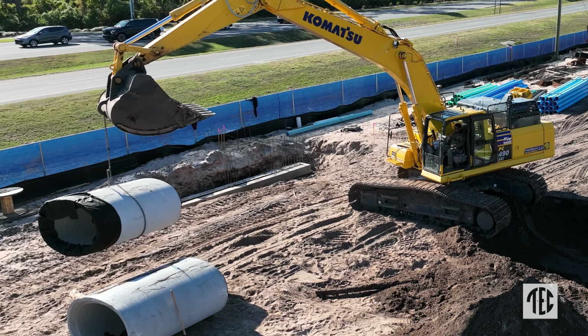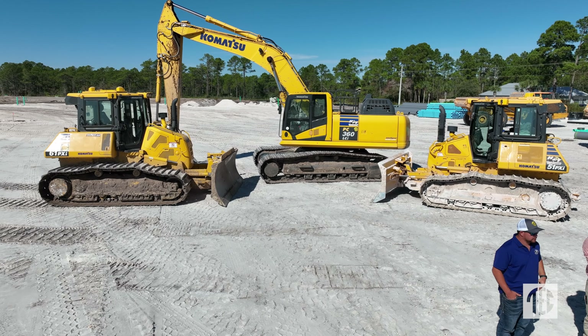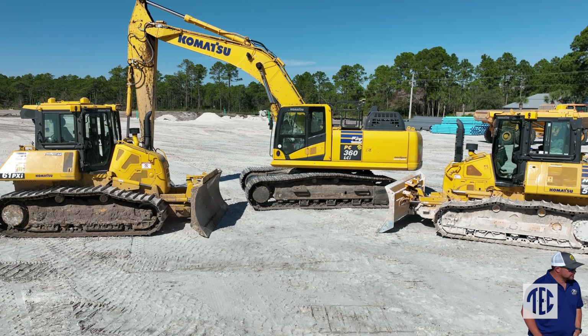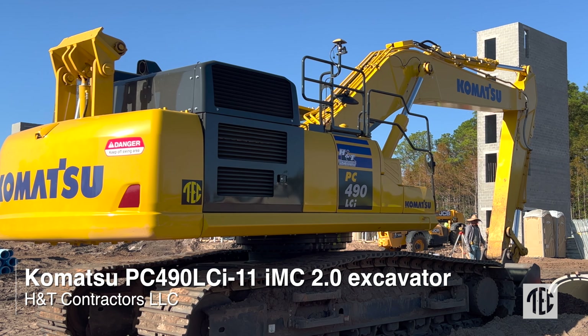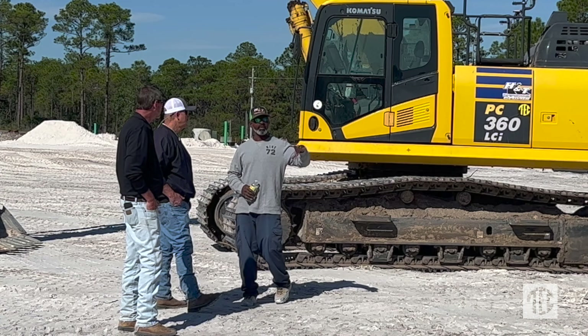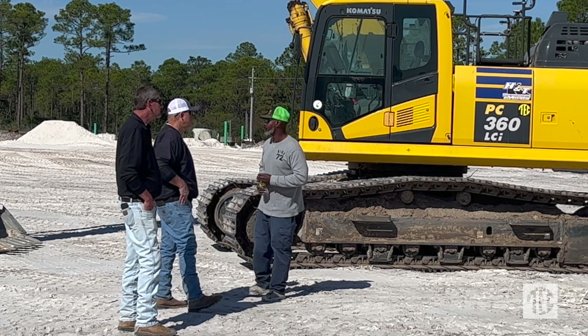We went to GPS excavators too — from none to now having 290s, a couple of 360s, and we just purchased a new 490 GPS machine. We also get input from our guys in the field on what equipment they like, because if they're happy, they're going to work for us a whole lot better.